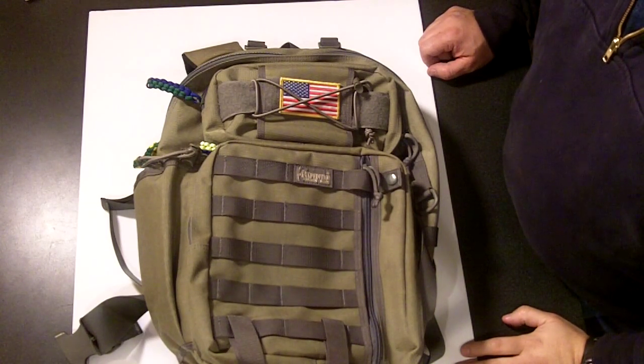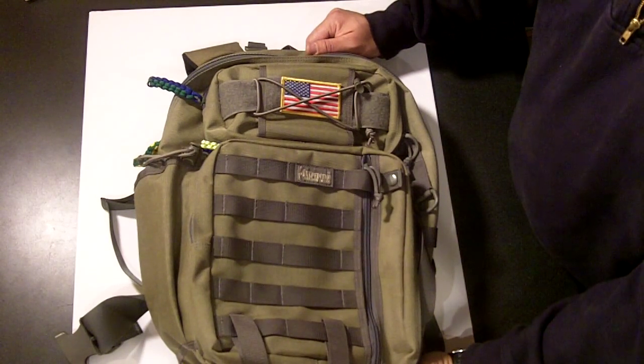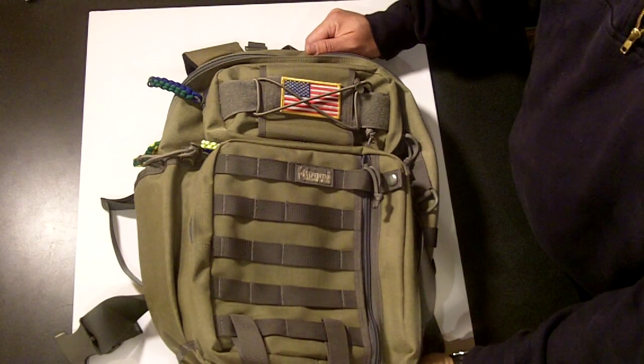Hey YouTube, thanks for watching again. I'm very excited. I just got my Maxpedition Kodiak back from Fight and Flight Tactical.